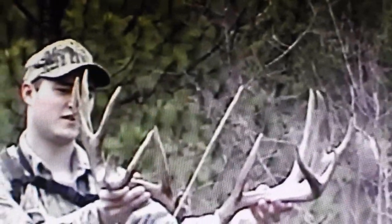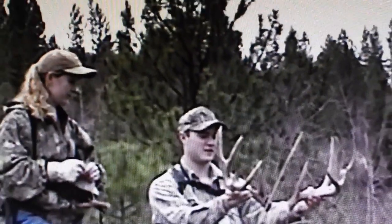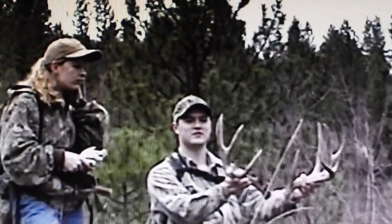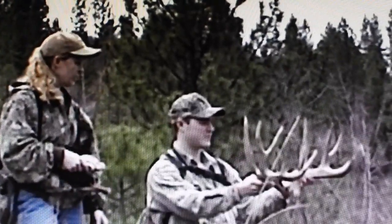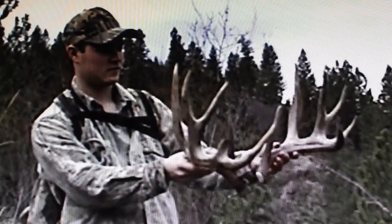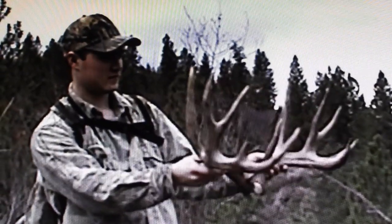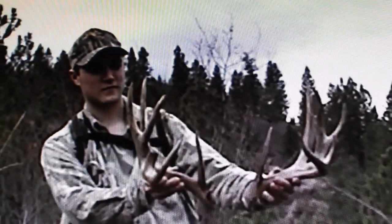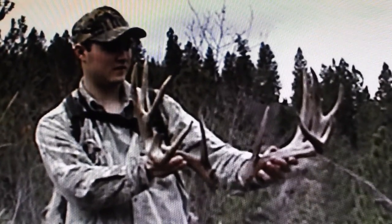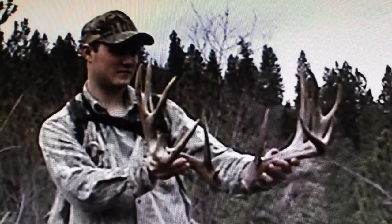Going off this G4 there towards the end — should score in the 150 though, I think, with these non-typical points. Yeah, he's got really good mass. Those are pretty. Finally find a nice one and you're able to match them up — twice this year now. Everybody's got a set, actually.